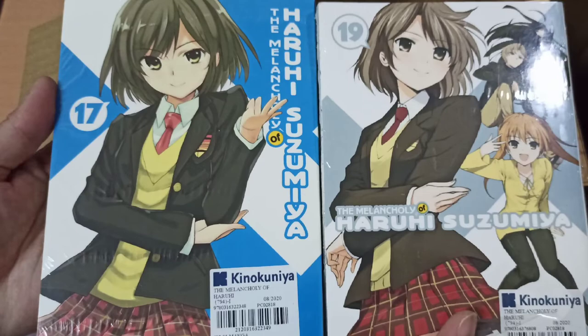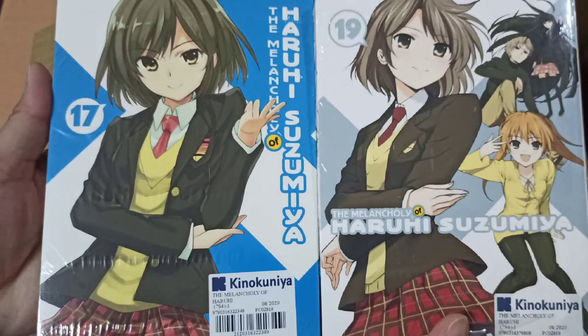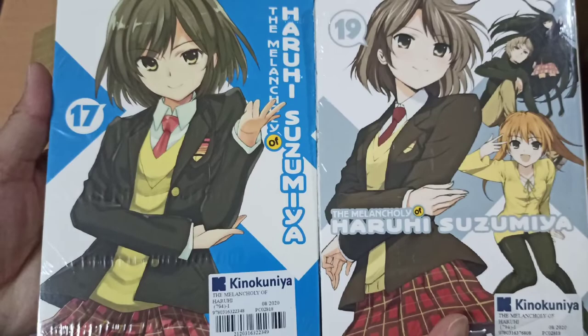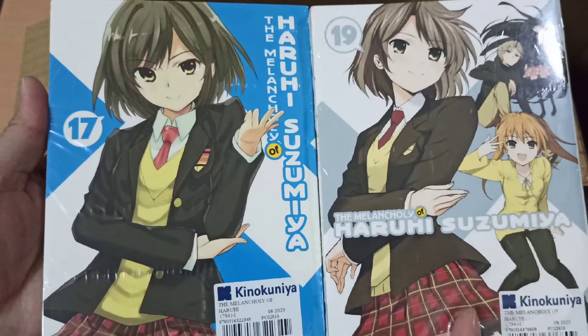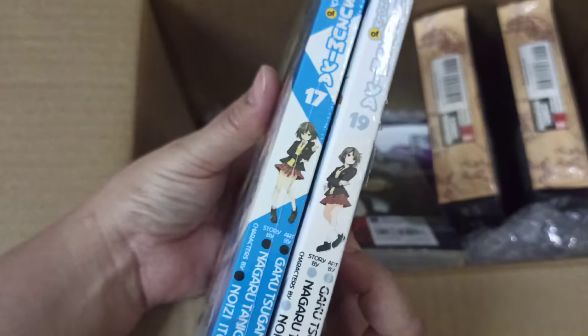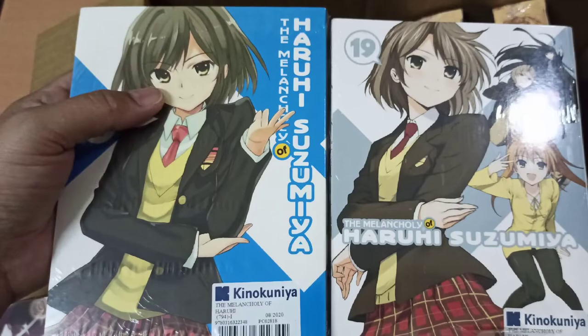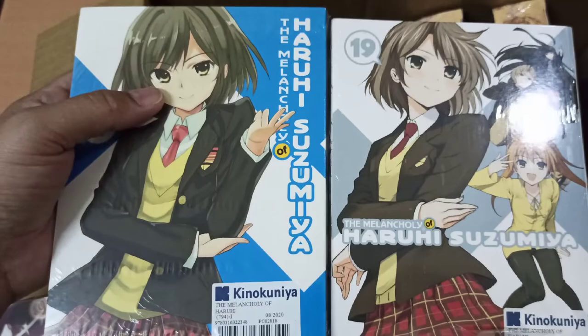I've seen the Haruhi Suzumiya anime before but I forgot the story. A friend of mine really likes this manga and anime as well. I think this is originally a light novel and it also has a manga version — same as Accel World. So we have volumes 17 and 18.